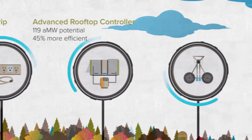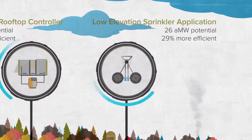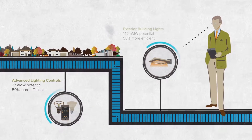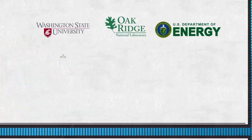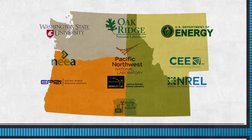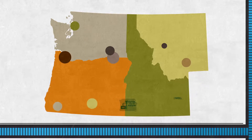This helps BPA meet its goal of providing low-cost, reliable power for the region. Taking a technology from promising idea to reliable energy savings requires a huge amount of research and testing. This work cannot be done alone. BPA coordinates with many partners regionally and nationally, including its customers and Northwest utilities, to succeed.